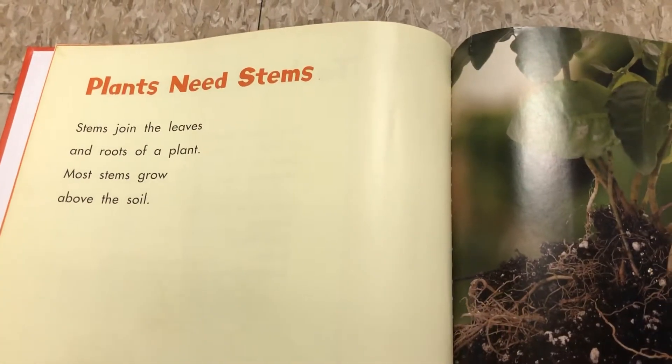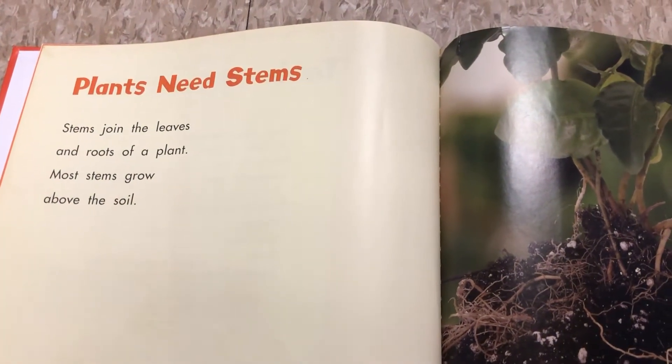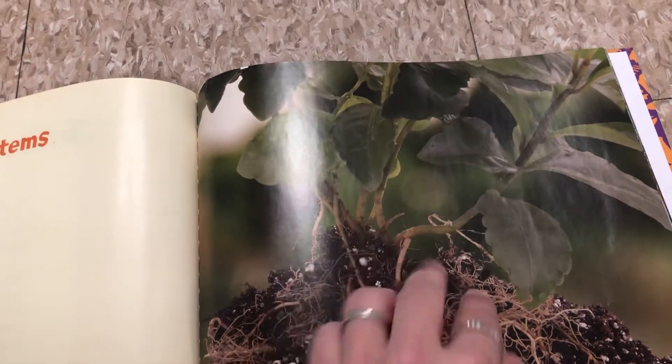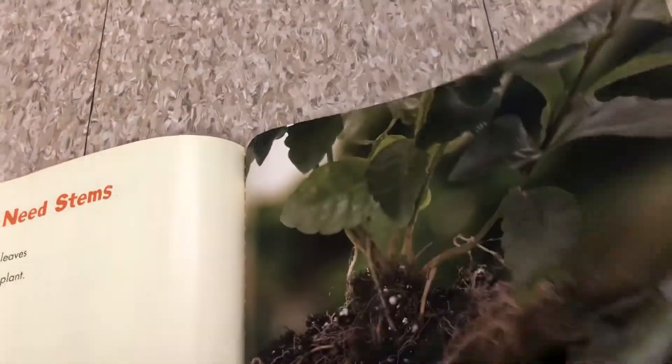Plants need stems. Stems join the leaves and the roots of the plants. Most stems grow above the soil. The roots grow under the soil and they suck up all the nutrients and water, and bring it to the stem, which acts as a straw to bring it to the rest of the plant.